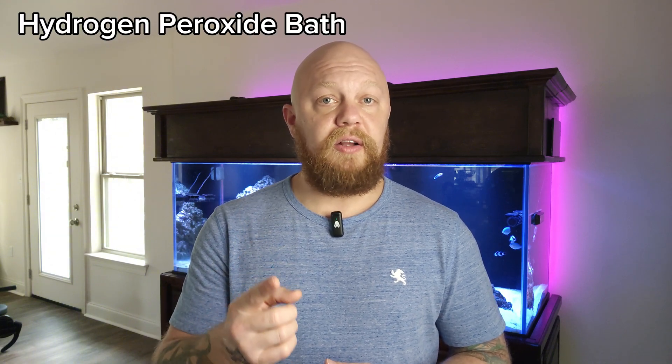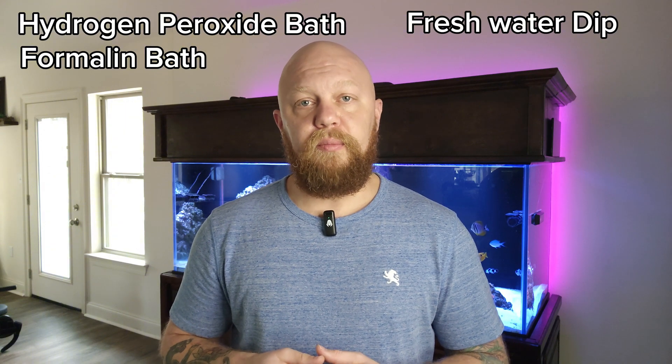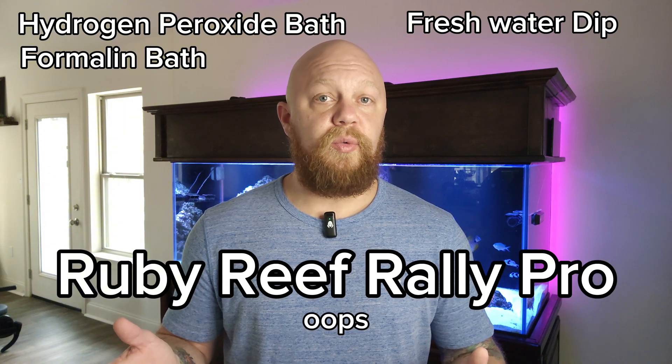While those fish are in quarantine, there are about four things you can do to help treat the symptoms and make the fish feel a little better, though these won't actually kill the velvet. You could do a hydrogen peroxide bath, a formalin bath, a freshwater dip, or use a product called Ruby Red Reef Pro — bathe the fish in that, and it helps them feel better, but it does not kill the parasite.